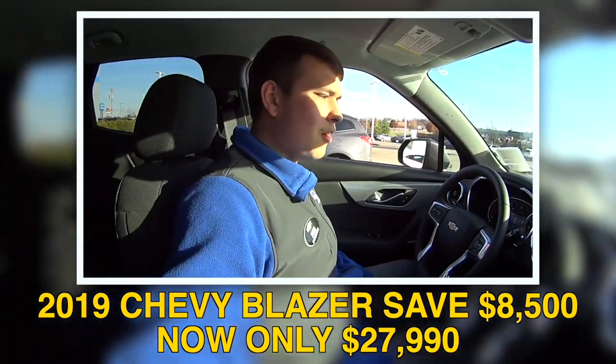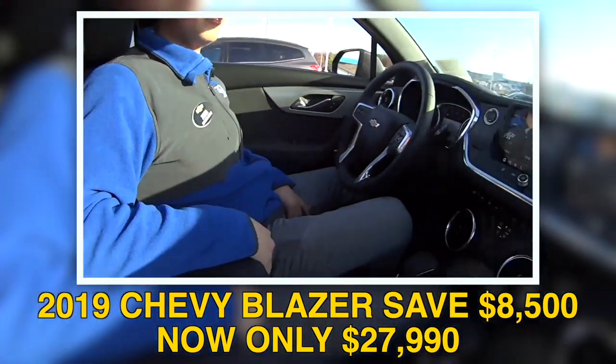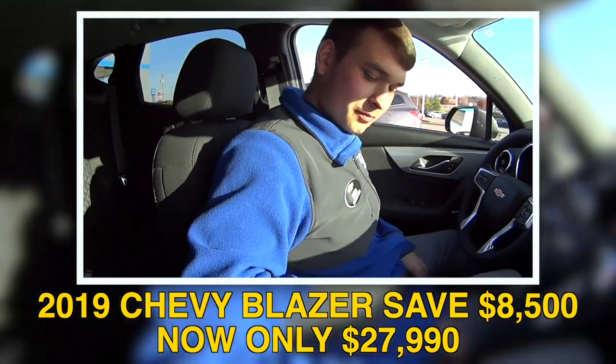And we can save big on this one too, right? Oh yeah, for sure. I think this one's listed at 27,690. Saying you qualify for all the rebates and things — nice.